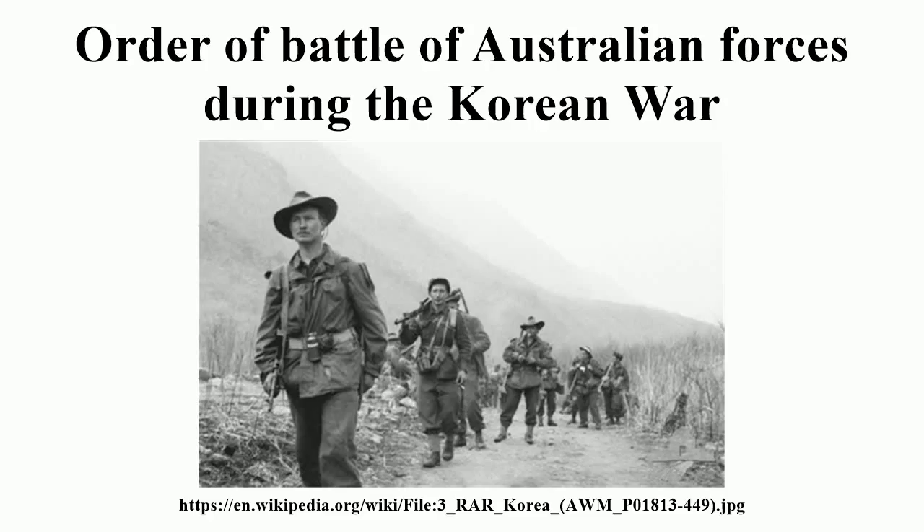Royal Australian Navy. Aircraft Carriers: HMAS Sydney, HMAS Vengeance. Destroyers: HMAS Oriente, HMAS Anzac, HMAS Bataan, HMAS Tobruk, HMAS Warramunga. Frigates: HMAS Kulgoa, HMAS Condamine, HMAS Murchison, HMAS Shoalhaven.